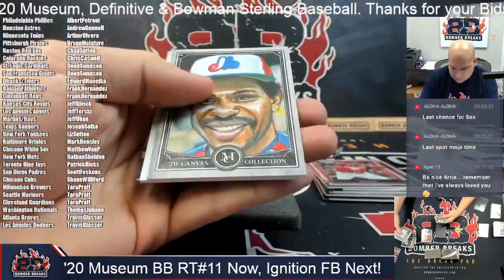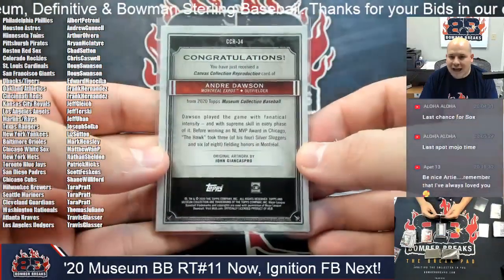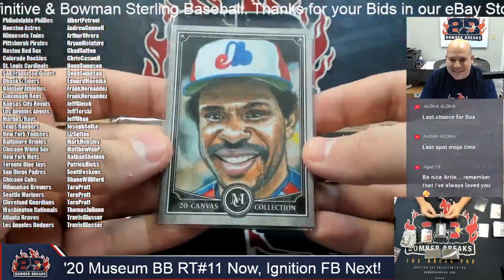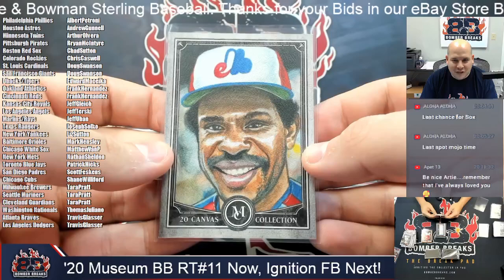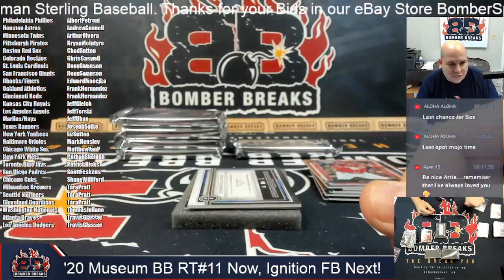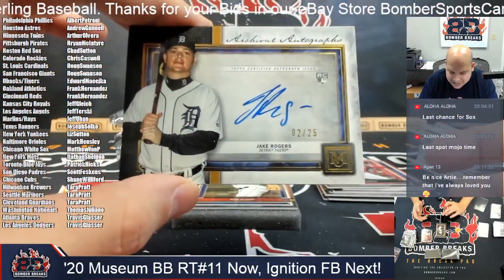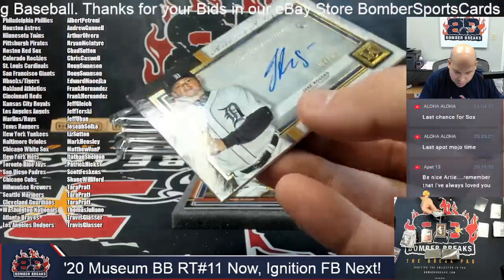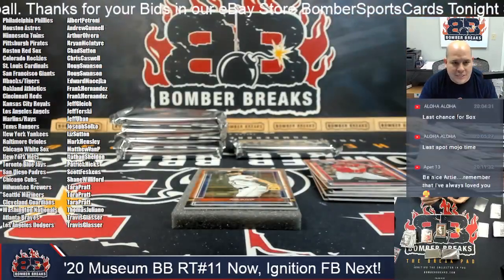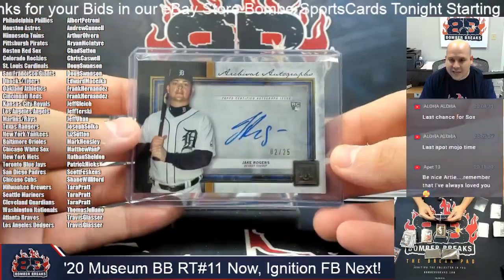We've got a Canvas Collection reproduction card for the Montreal Expos of Andre Dawson. Peta, maybe we can get you a little something so you're not on just the dual mem — Andre Dawson Expos cards go to the Nationals and Thomas. And an autograph for the Detroit Tigers — 2 out of 25, Jake Rogers rookie autograph. Detroit is gonna be Edward — that is you, congrats, Jake Rogers rookie out of 25.